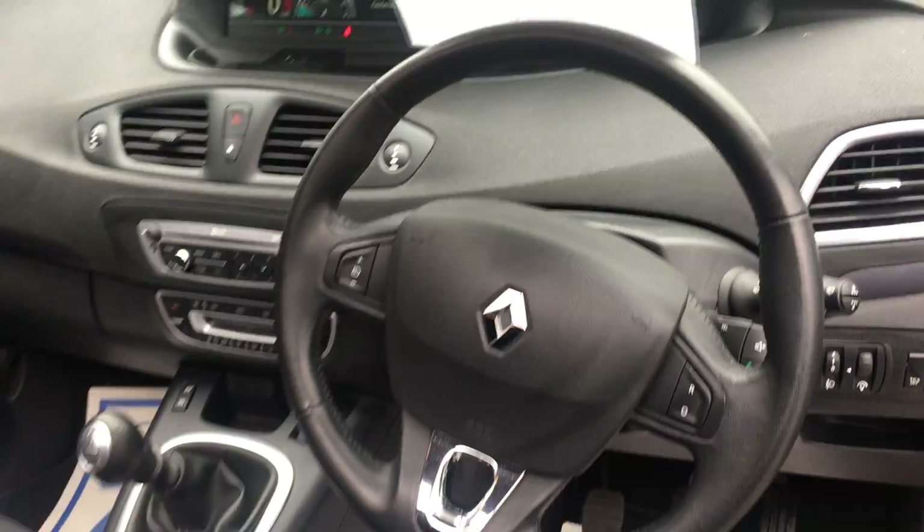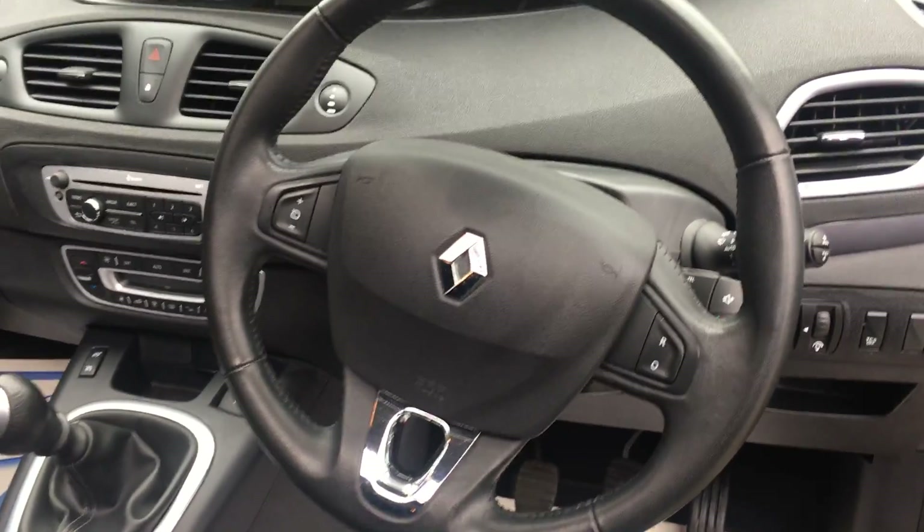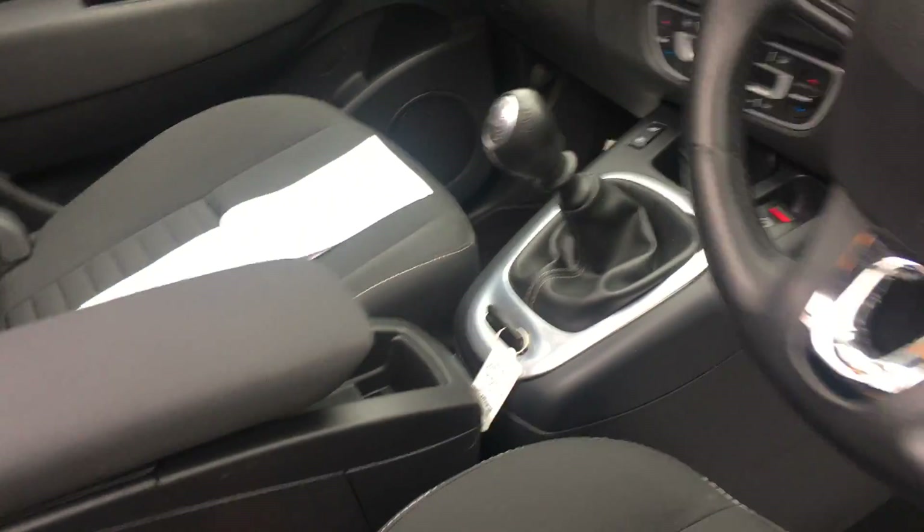Bluetooth and audio controls, multifunction sports leather steering wheel, trip info computer.